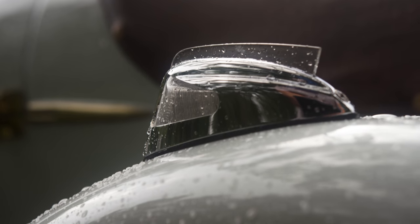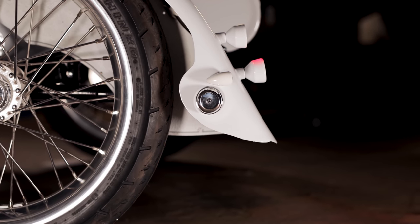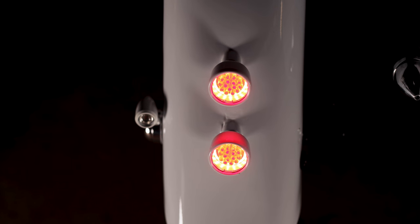The wheels and fender on the sidecar were custom built. A 17 inch specially machined rim is wrapped in a post-vintage style fender and finished with vertically stacked Purpose Built Moto Orbit tail lights.